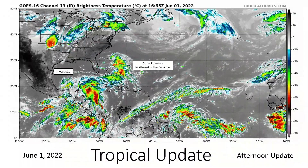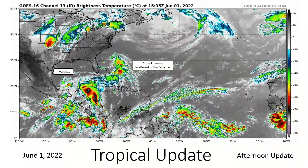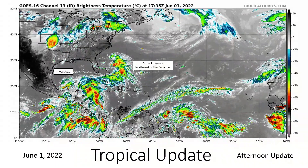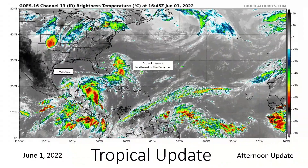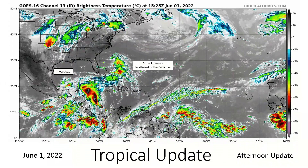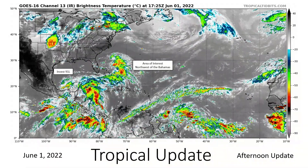It's really the second invest of the season — the first one of the season, the second one in 2022. So we're watching that continuing over the Yucatan, more precisely the Northwestern Caribbean Sea. We also have an area of interest to watch northwest of the Bahamas, between the Bahamas and Bermuda. We'll talk about that at the end of the episode.